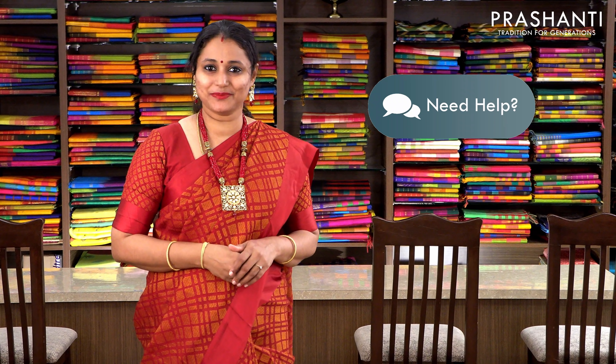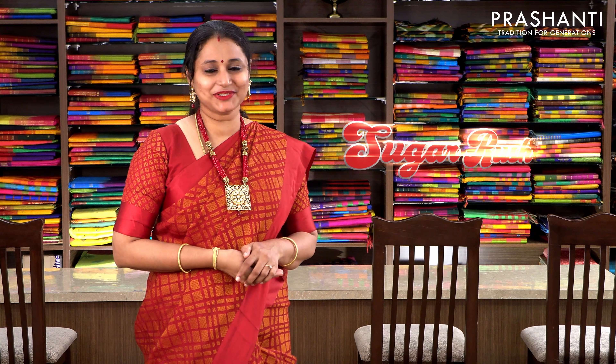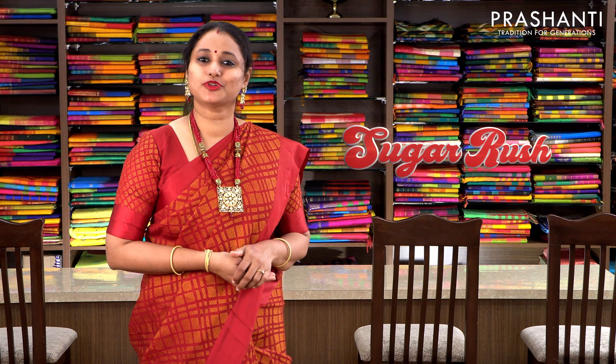We recommend you to use our website or our app to place your orders. In case you have any queries regarding your order status or any other requirement, please reach out to us through the need help button that is available in our website. Alternatively, you can send us a message on Facebook, Instagram, or you can write us an email to support@prasanthisaris.in. Kindly avoid using WhatsApp. Help us serve you better.